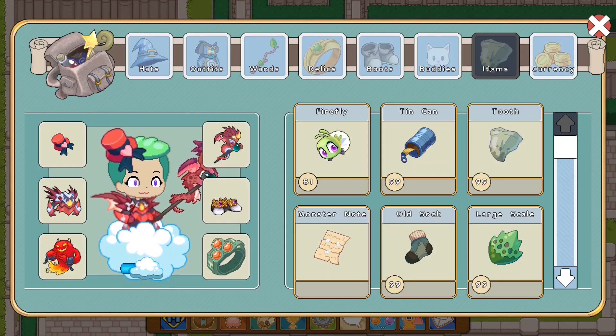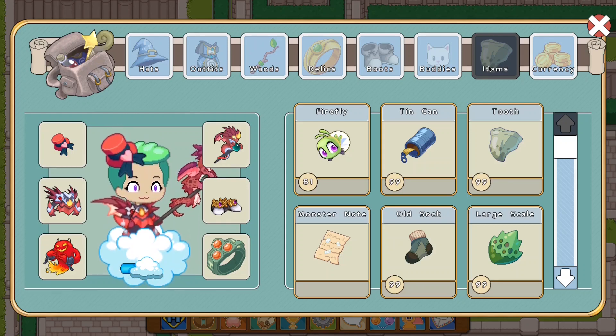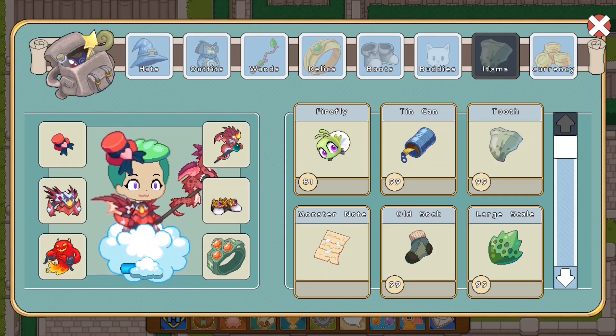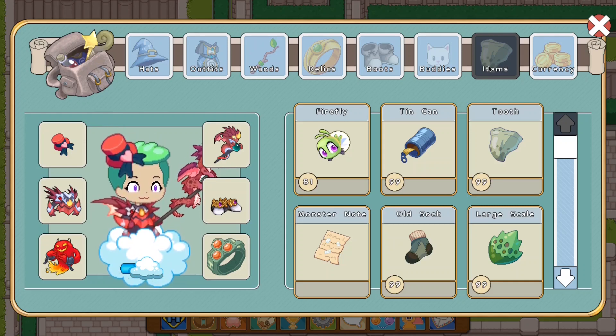First up you guys can see that firefly remains the same, but the second you look at everything else you're like, what in the world happened here? So let's take a look - it seems like Prodigy decided to update their tin can. Let's look at tooth - Prodigy decided to update their teeth. Monster notes: updated. Old sock: updated. Large scale: updated.